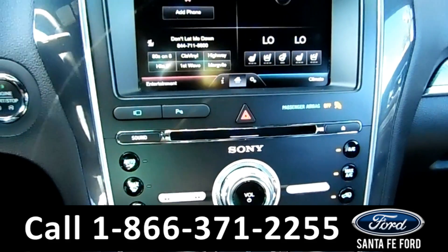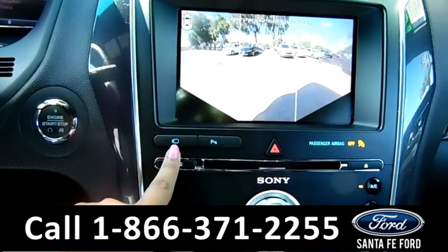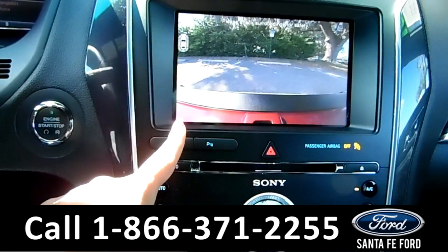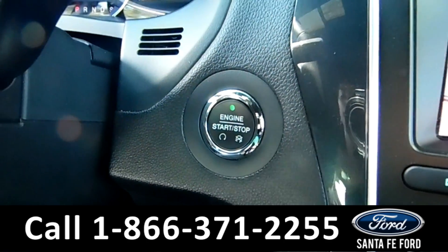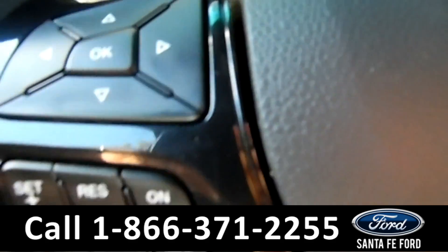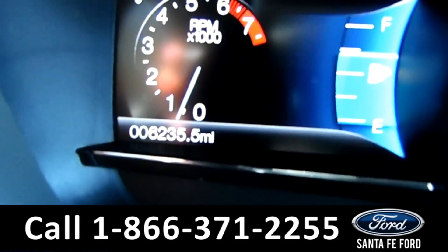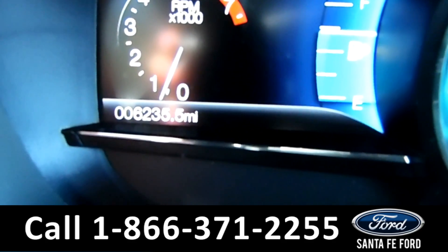You also have a backup camera — if you press this button here, you can see more of the back, but if you go back to parking, you can see the front. This vehicle is a push-button start. On the steering wheel, you have Bluetooth and cruise control capabilities, and on the driver's information screen, as you can see here, this vehicle has 6,235 miles on it.